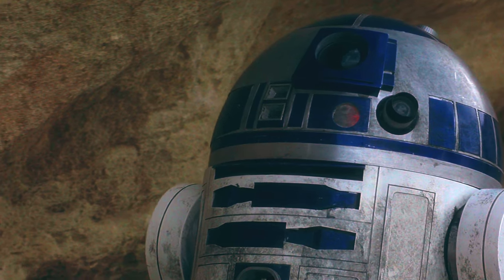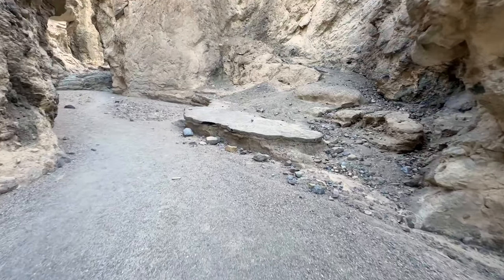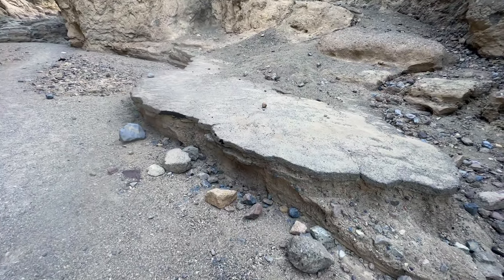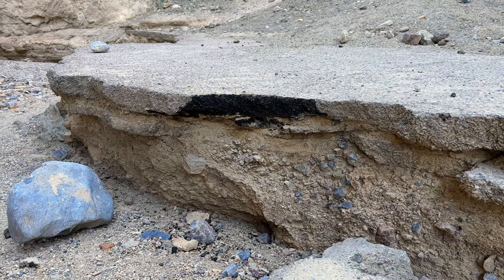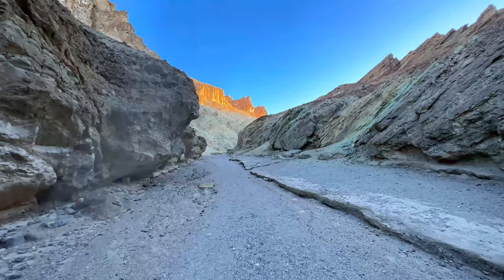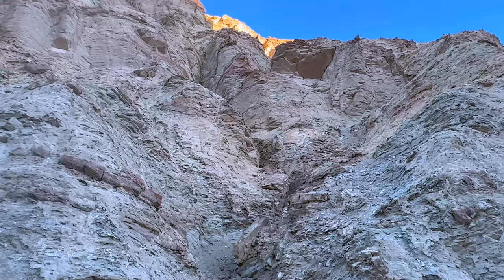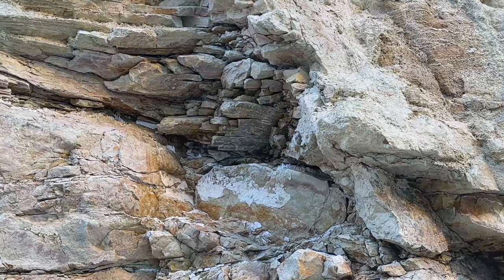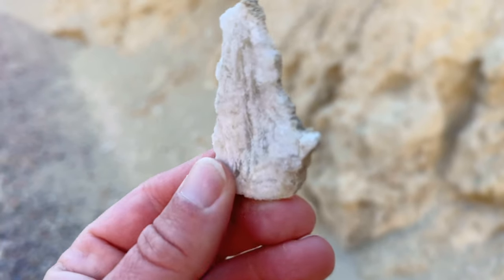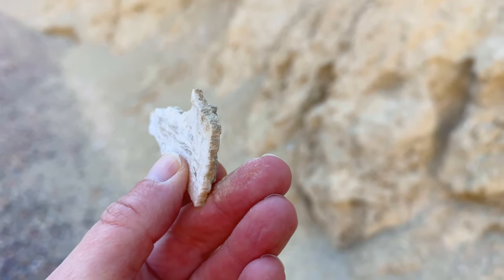They shot some of the scenes here in Death Valley — some were in Tunisia, but this scene is definitely here and you can recognize it if you watch it again. As you go up you're gonna see some old pavement. There was actually a road through here in the early 1900s, but the elements made short work of it. You can still see sections that haven't been washed away. As you look up you'll see all the sediments from thousands of years — this area was once under the ocean, part of the Great Basin, and was a lake until about the end of the last Ice Age. You can see the minerals and some of the salt. It's really a journey through time.